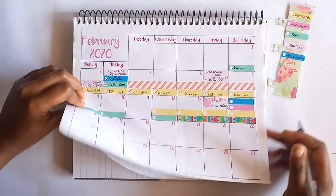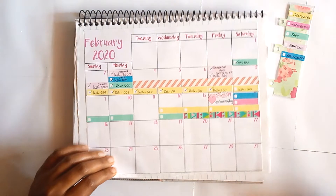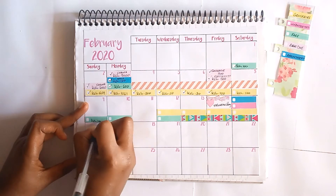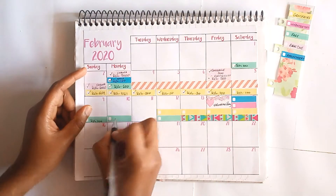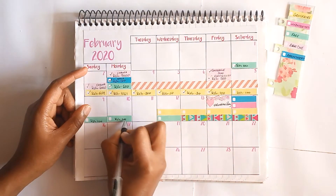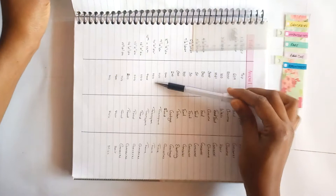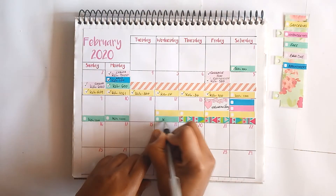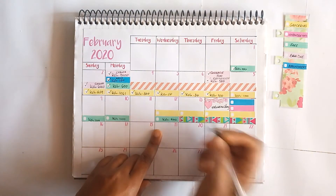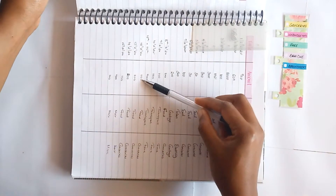Green is for fare, so on the 9th I spent 100 shillings for fare. On the 11th there were no transactions so I'll jump to the 12th. On the 12th there's 400 for transport — the green sticker goes here to indicate 400. There's another transaction on the 12th and the yellow is groceries, so on the 12th I spent 100 on groceries.